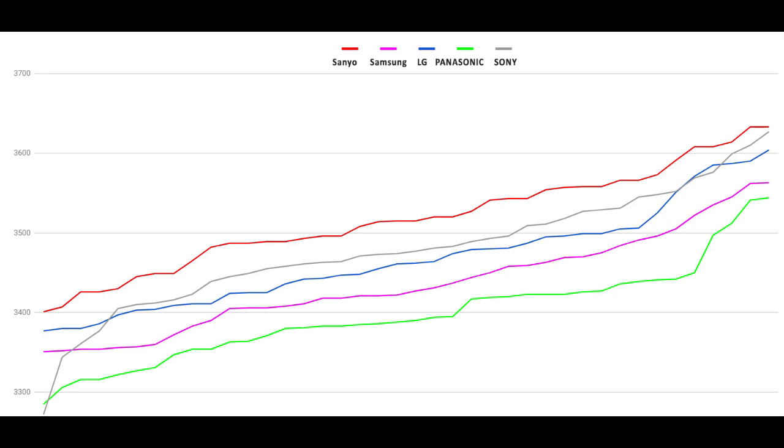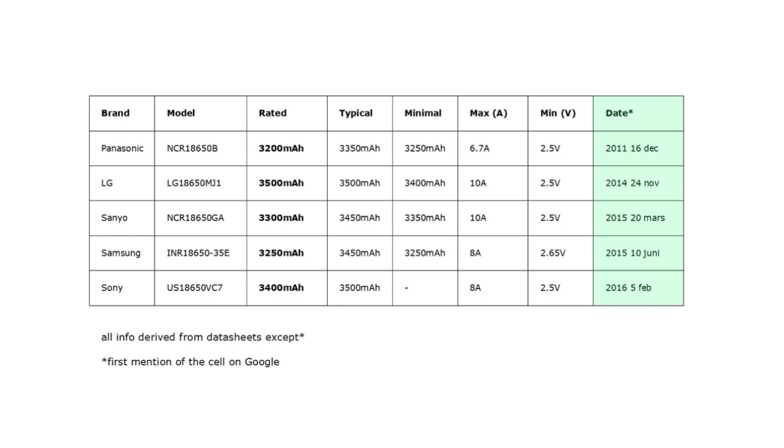Capacity winner: Sanyo clearly has the most capacity in their cells — there's no doubt about it. They averaged about 3,500mAh, which no other cell comes close to. Sony is second, LG is third, Samsung fourth, and Panasonic is last.